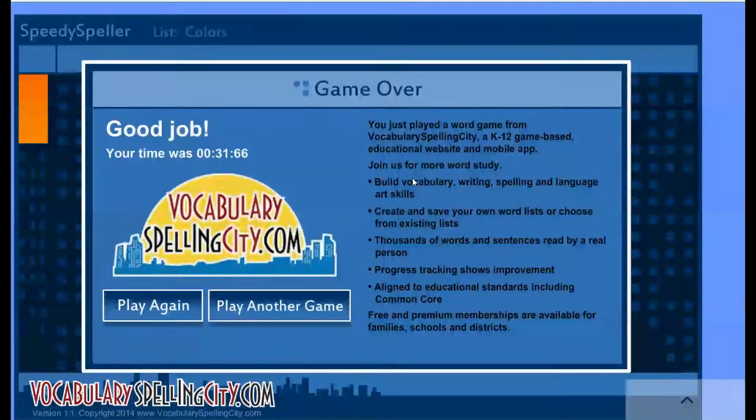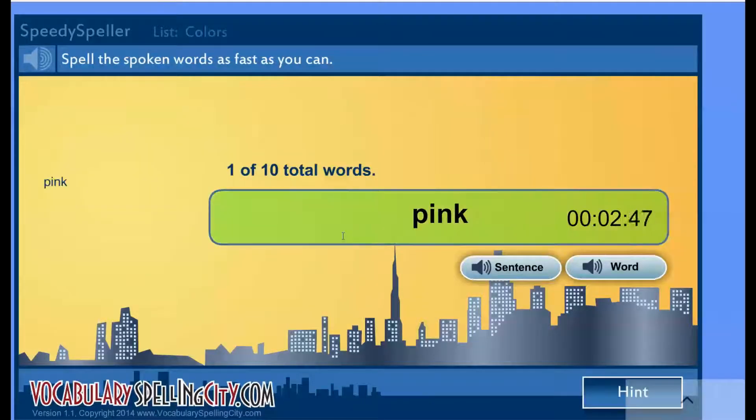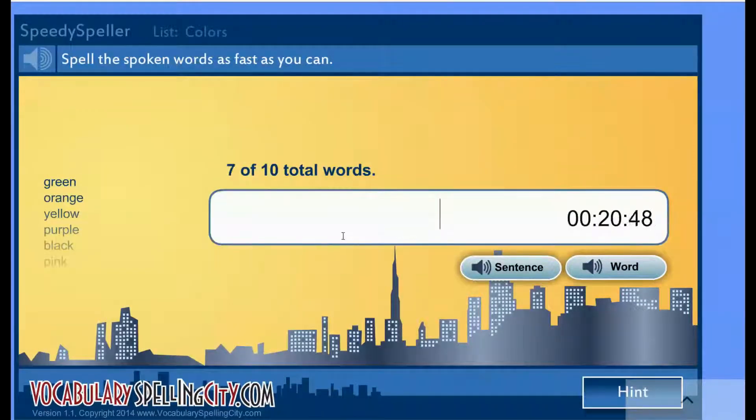So if you didn't know, it is called Speedy Speller. It's on the website Learning Games for Kids. I'll play one more round. P-R-O-N-K. B-L-A-C-K. P-U-R-P-L-E. Y-E-L-O-W. O-R-A-N-G-E. G-R-E-N. B-L-U-E. W-I-T-E. B-R-O-N-W.